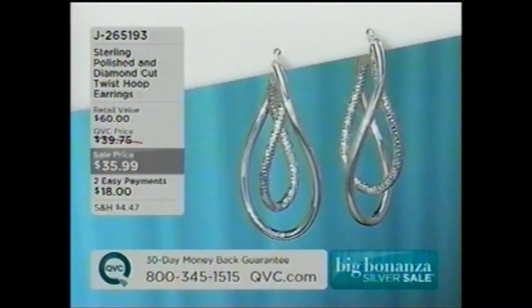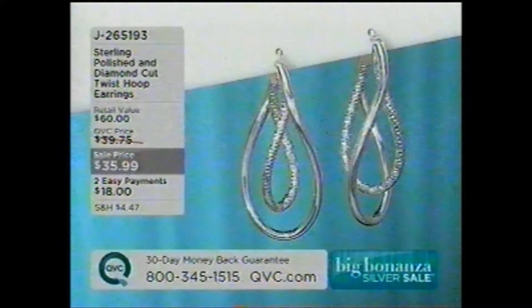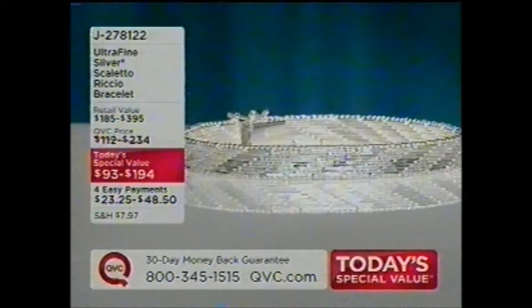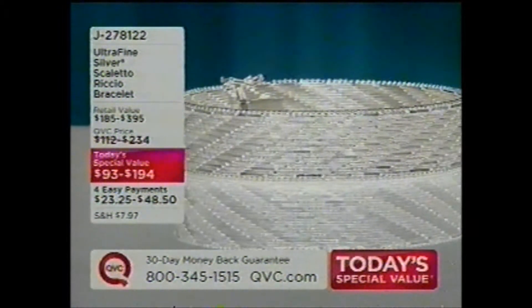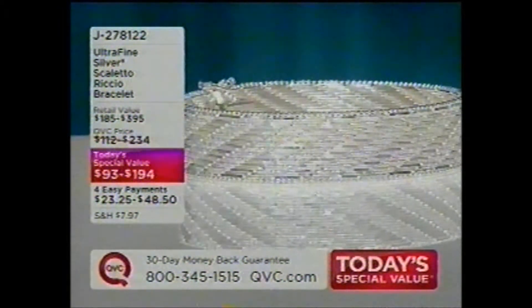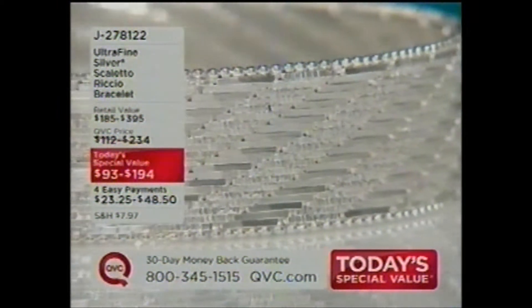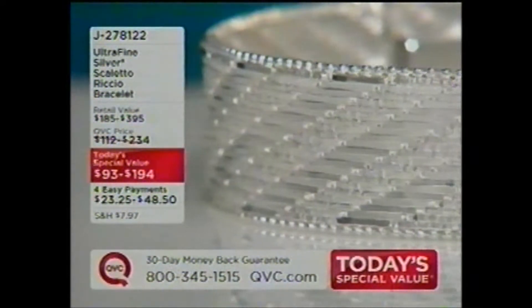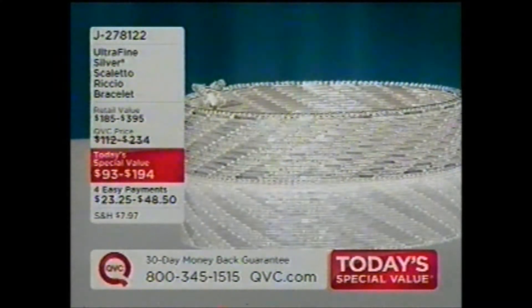We're going to be talking about these really beautiful polished and diamond-cut twist tube earrings for just under $36 for the very first time — two easy payments of $18. And then we're going to be talking about our Today's Special Value that has been so popular — over 3,600 have already been spoken for. It is called the Silver Scaletto Riccio Bracelet, available on four easy payments, two different widths: a quarter inch or five-eighths of an inch. It comes in all three sizes, hand-assembled, from Italy.